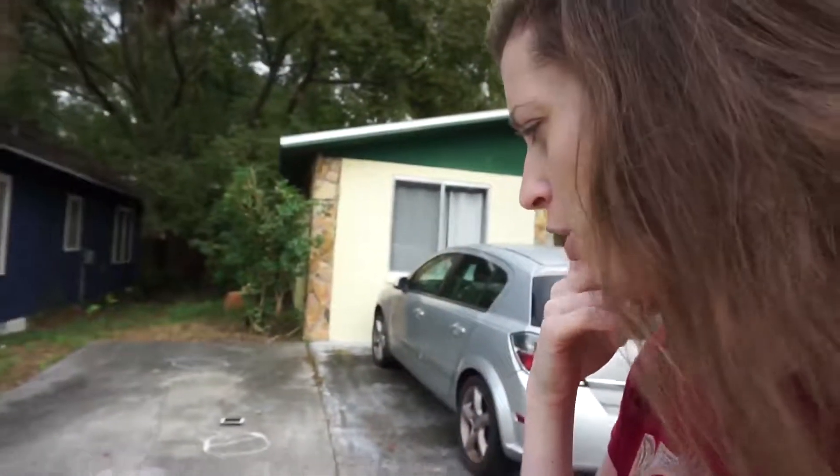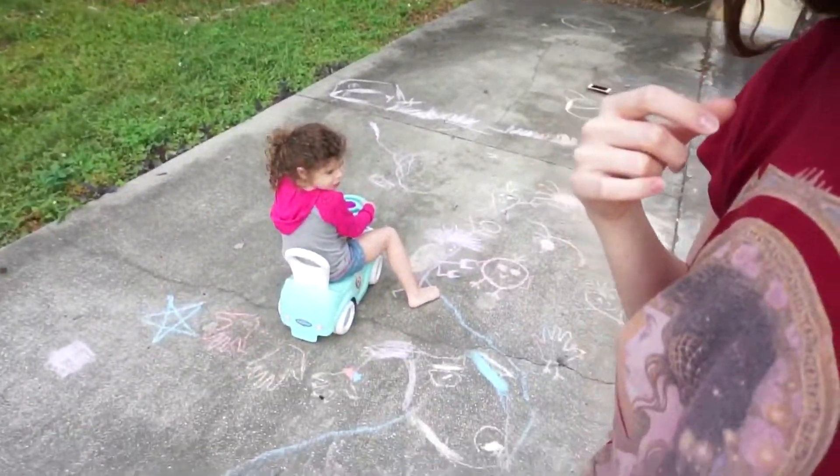It has not rained in a very, very, very long time. So all the chalk drawings we've been doing, they just won't go away. And I'm not going to pull out the hose and wash them off because that involves work. Should we show them all of our drawings, Piper? No. Well, I'm going to do it anyway.